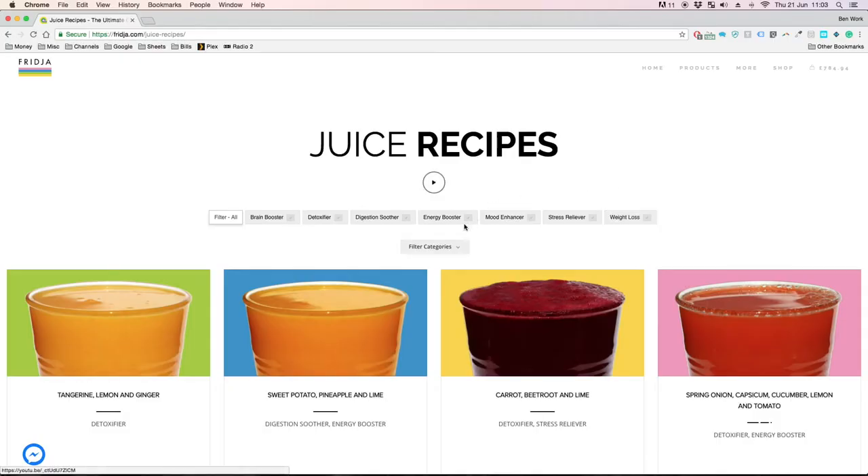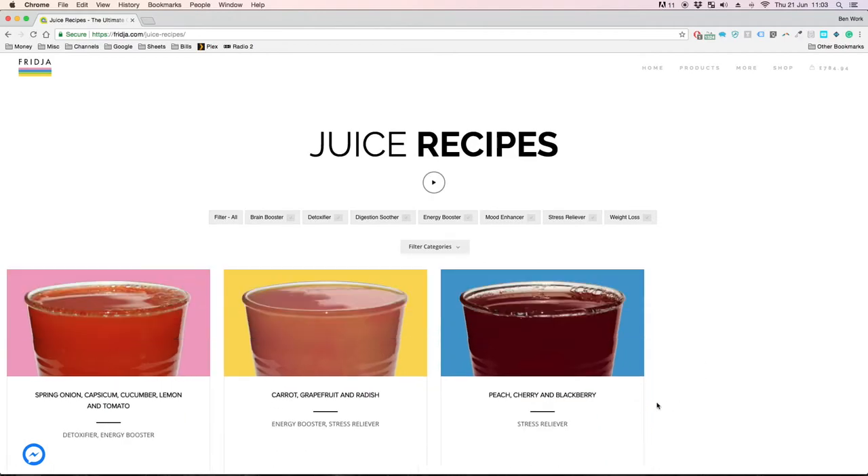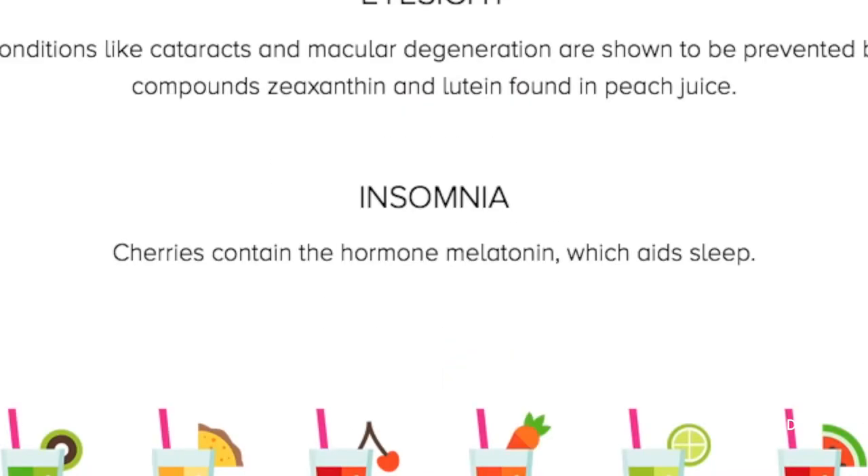We researched into each ingredient and found direct health benefits from every single ingredient as backed up by scientific research. So for example if you wanted a juice to help insomnia, click on this juice and you'll find that the hormone melatonin is found in cherries. This is shown to be helpful when trying to get to sleep.